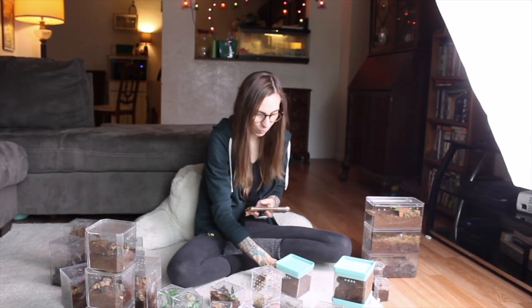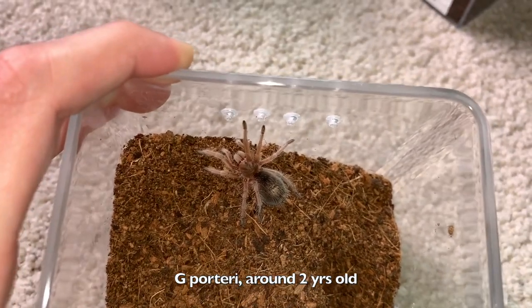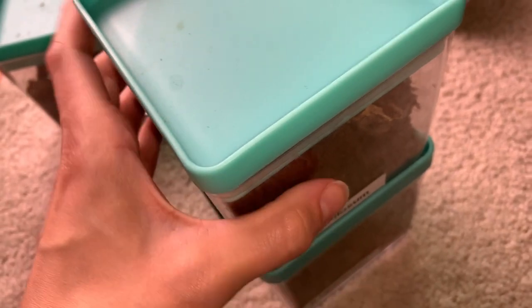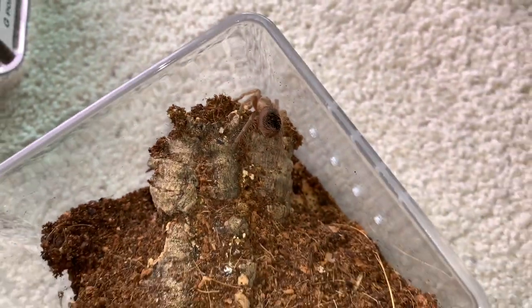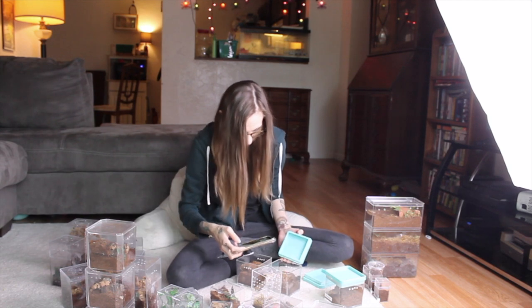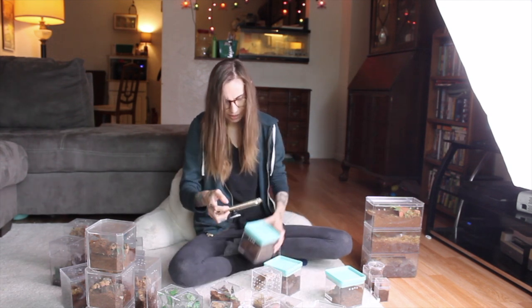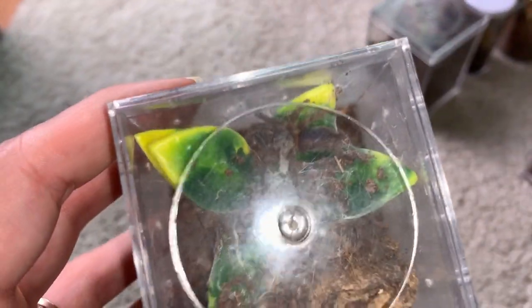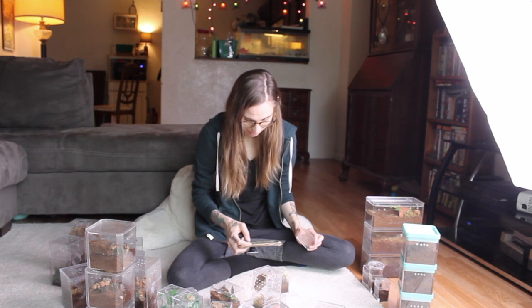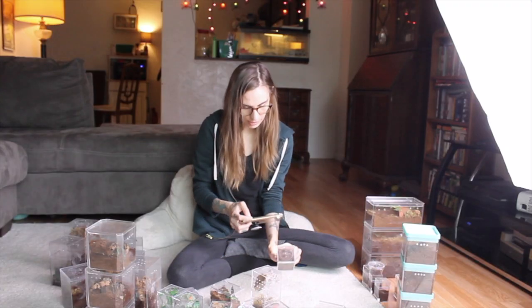Now we're moving on to some slings I've had for quite a while. This is Nix and she was my second tarantula - she was super tiny too and she's grown so much. These two I got in November 2017 as slings - here is one and the other is hiding right down there. These two are actually sac mates and these are Brachypelma Albopilosum. This is my D. Diamantinensis, or the Blue Dwarf Beauty - this is actually a dwarf species. I wouldn't really consider this a sling anymore but it's still about the size of one.